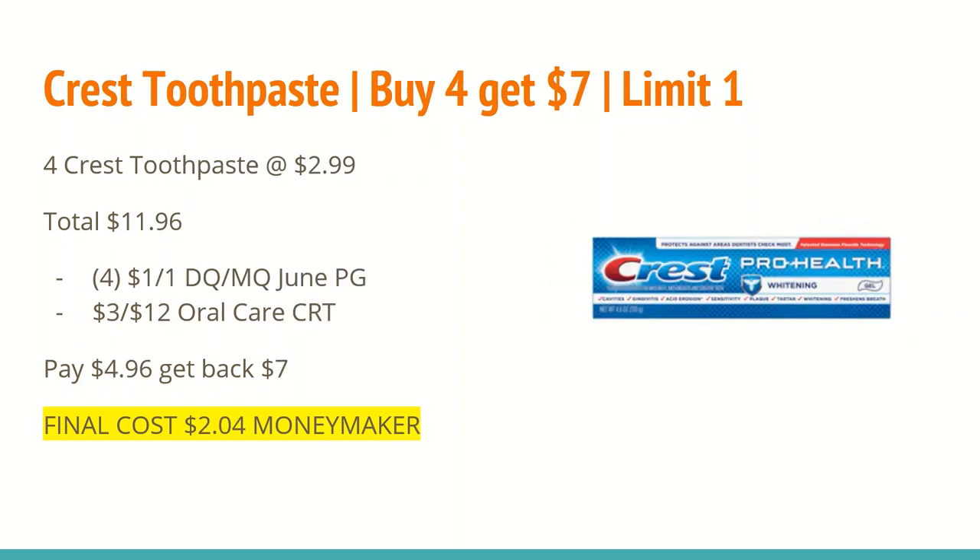The next deal is on Crest toothpaste — buy four and get a $7 ExtraCare Buck, limit one. This is a big P&G promotion: instead of spend $20 get $5, they're doing buy four get seven. If you plan on getting other P&G items, be careful which ones you choose. Four of the Crest toothpaste at $2.99 totals $11.96. Use four $1 off one manufacturer coupons found in the June P&G insert, also available as a digital coupon. I also have a $3 off any $12 oral care CRT, bringing my total to $4.96. Getting back $7 ExtraCare Bucks makes the final cost a $2.47 money maker.